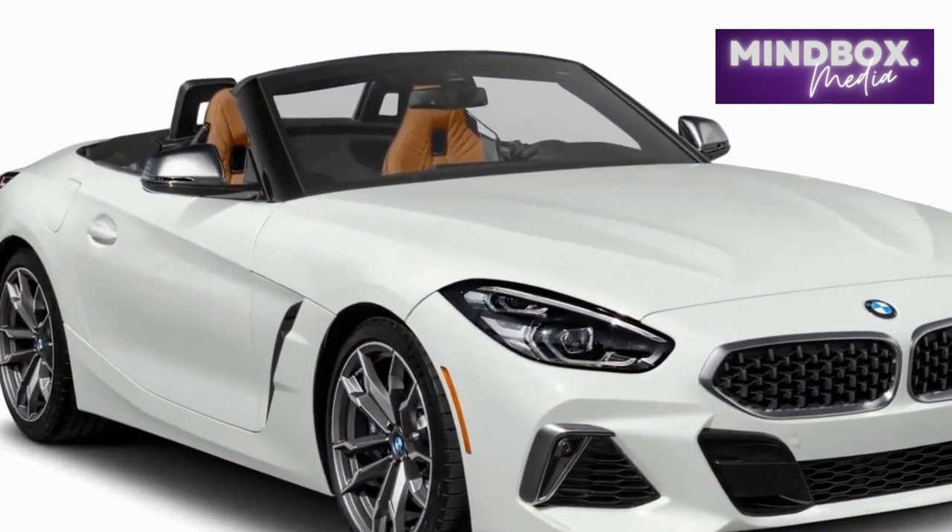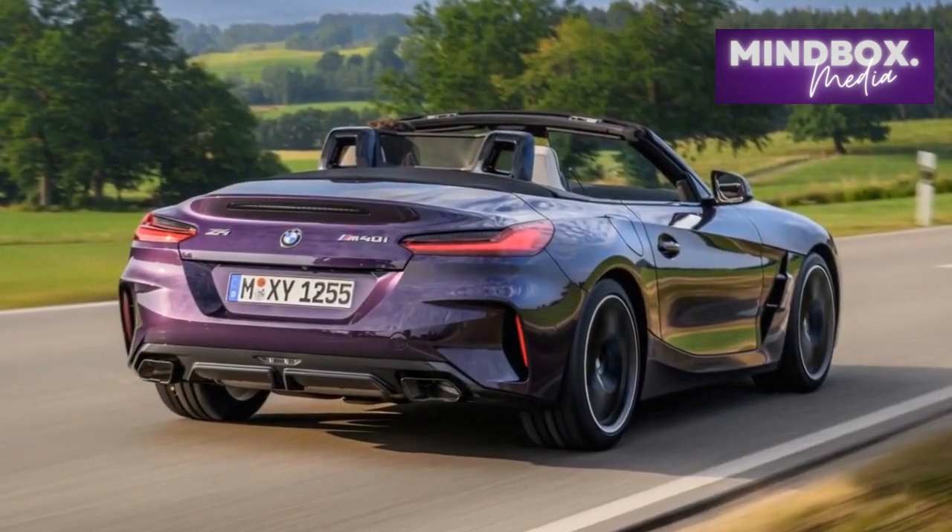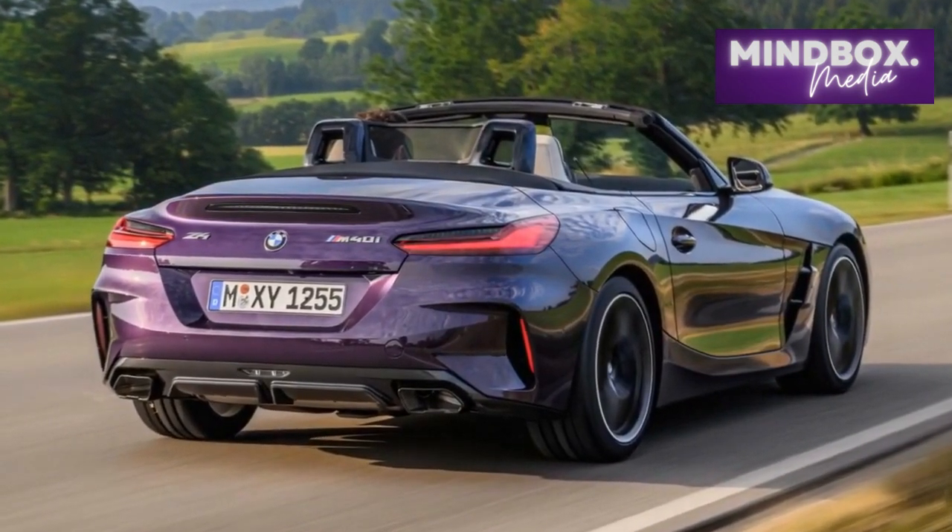With its $53,000 starting price, the 2023 BMW Z4 Roadster is now around $3,000 more expensive than last year.